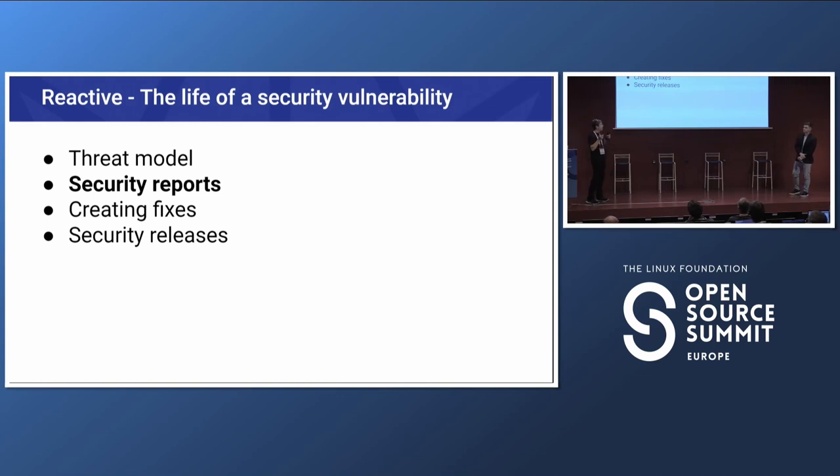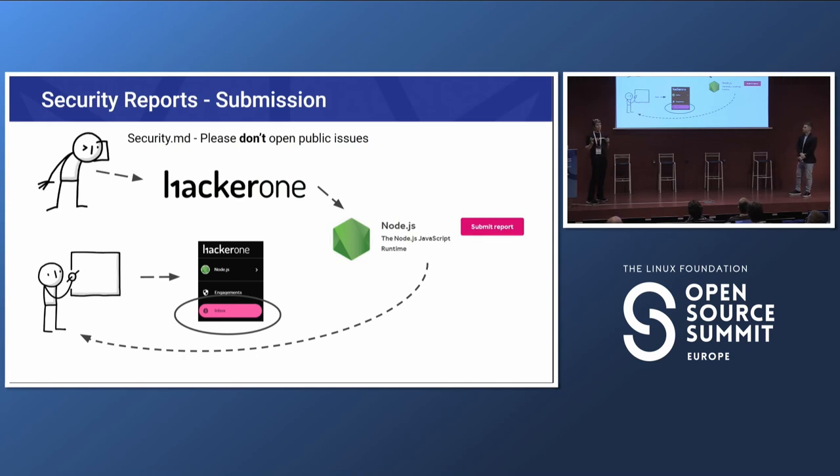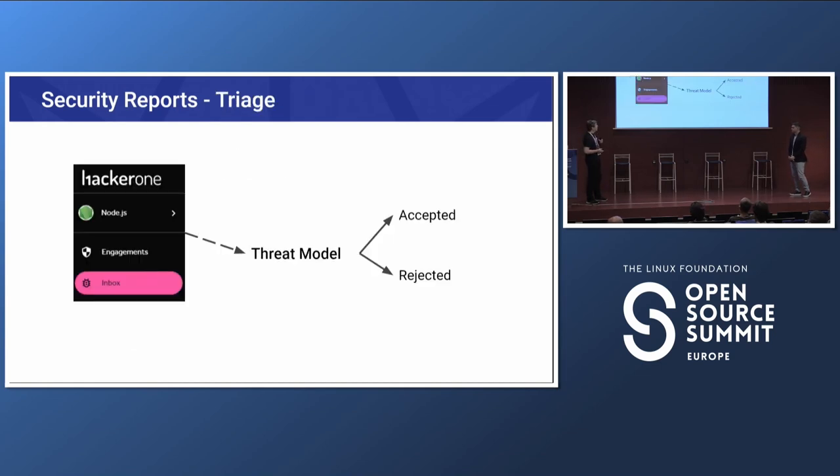Please don't open public vulnerability reports — that causes us a lot of headaches. We use HackerOne, which lets you submit reports privately. One really nice thing is that at the end we can make all the discussion public, because the project has a strong emphasis on transparency. With security vulnerabilities, we don't want to make things public until we've released the fix, but HackerOne lets us get the best of both worlds.